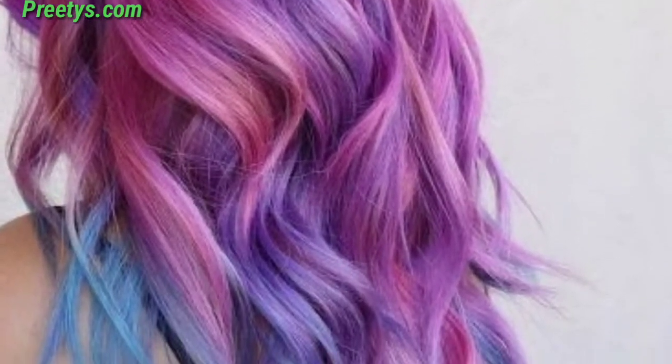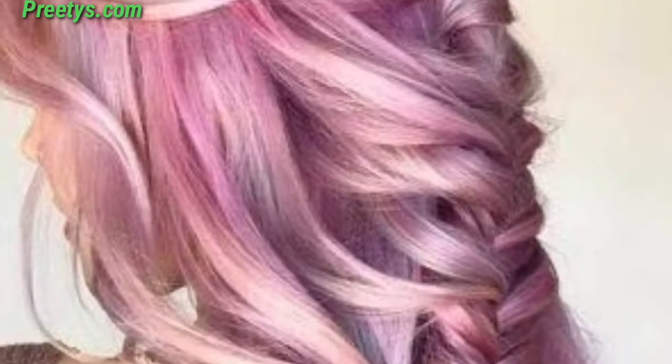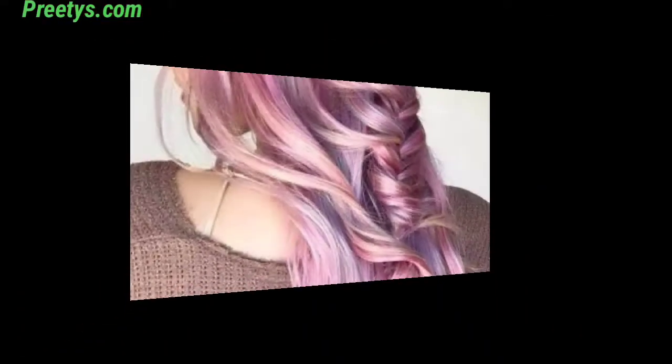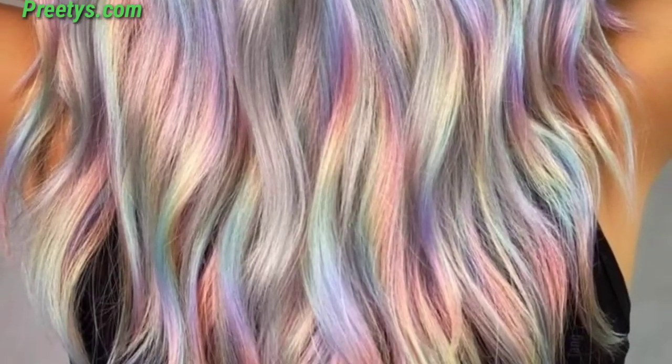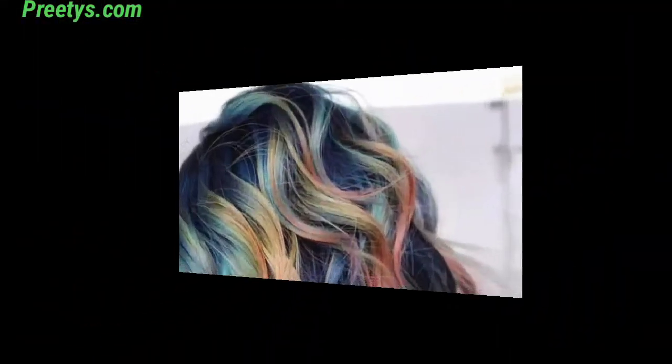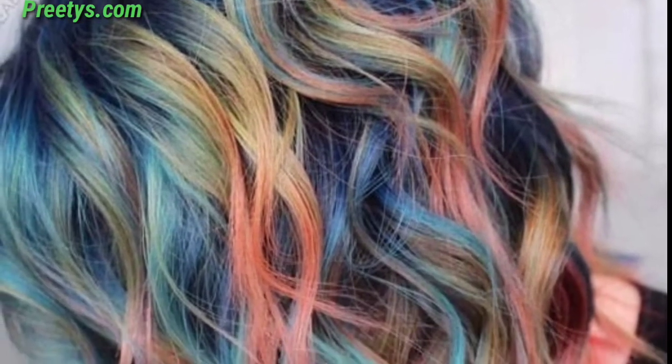Adorn pigtails with a subtle peach color for an adorable and youthful style. Remember to prioritize hair health and consult a professional colorist for the best results, especially for younger individuals.